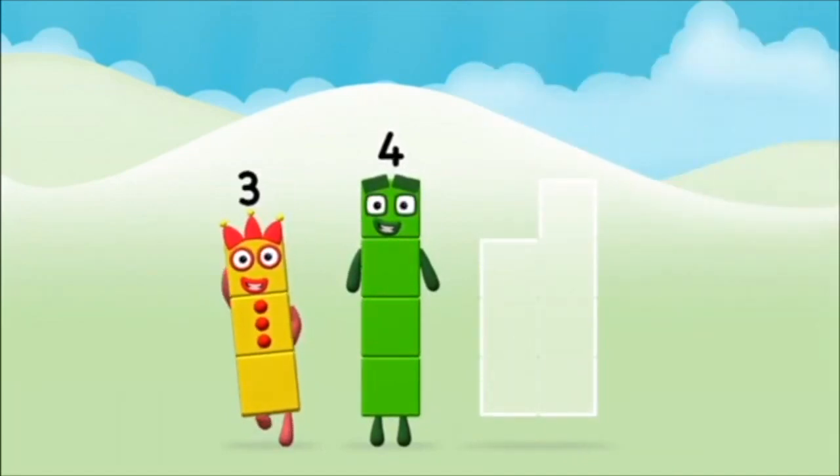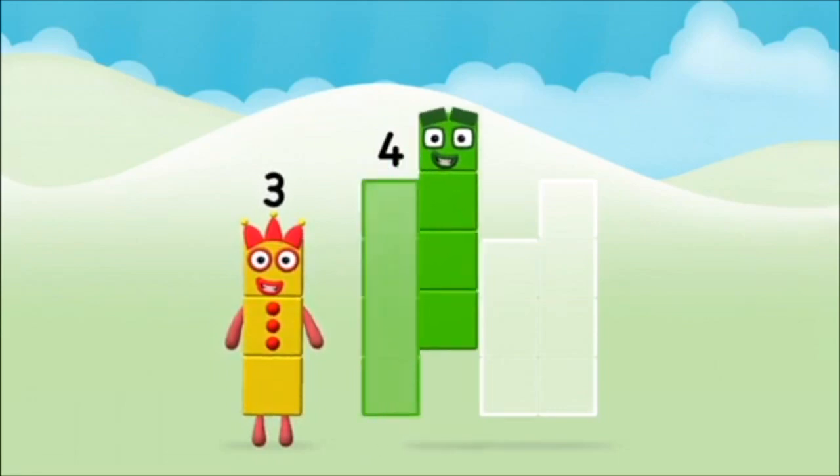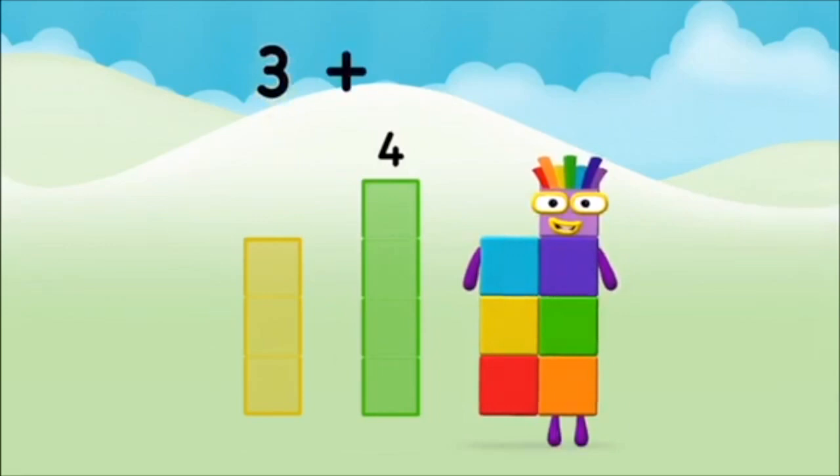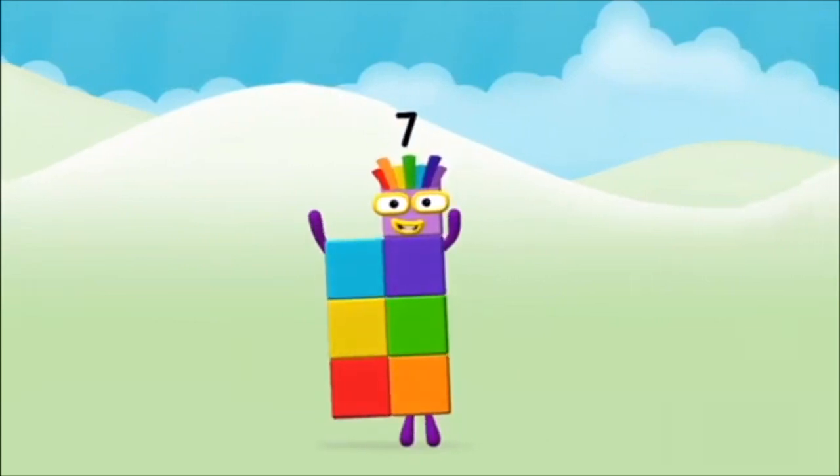Can you add the number blocks together? 3 plus 4 equals 7! Congratulations!